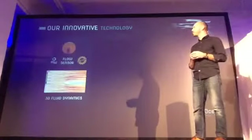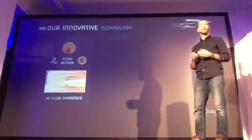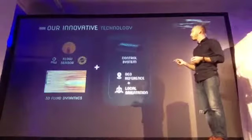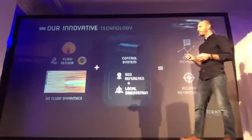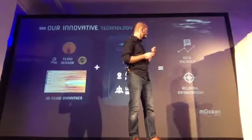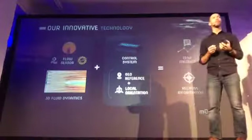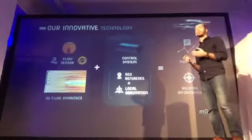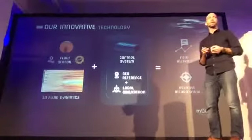We searched the market for a solution that takes into account the water's displacement, but we didn't find any technology. So we created our own proprietary technology — the innovative 3D water flow sensor — that makes it possible to measure water dynamics and combine it with the usual sensors. Now, with special algorithms, we can relativize the information and create new parameters that reflect the real phenomena and forces involved in nautical activities.